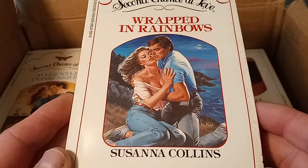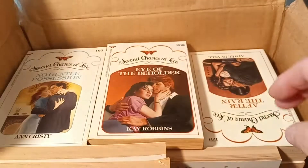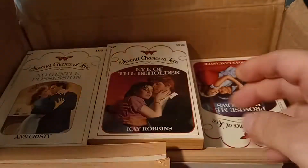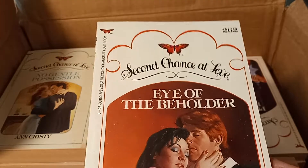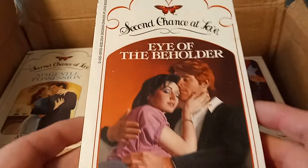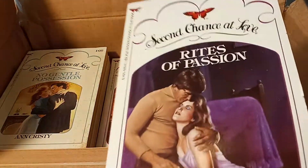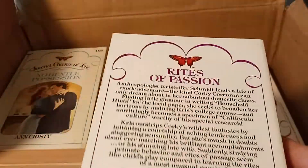These are all from the 1980s. I think the line started around 1981, maybe 1982, and then it ended in 1989. Ellen Edwards took over as editor after Carolyn Nichols had founded the line, but Ellen Edwards ended up leaving around 1986 and moved over to Avon.